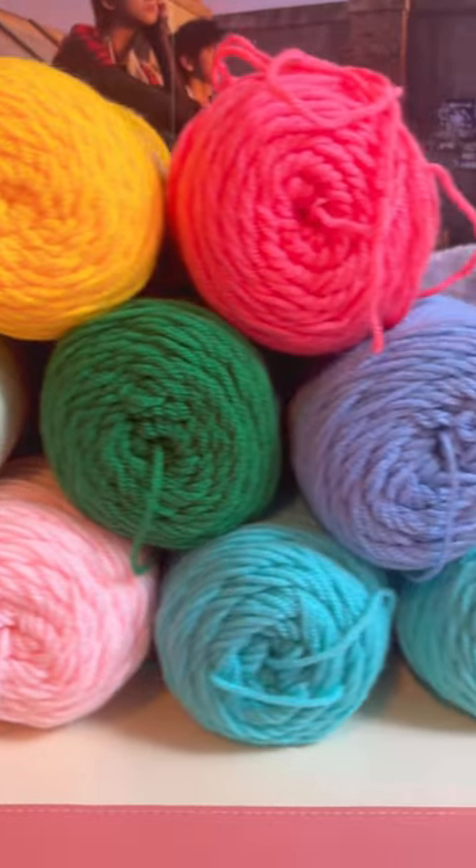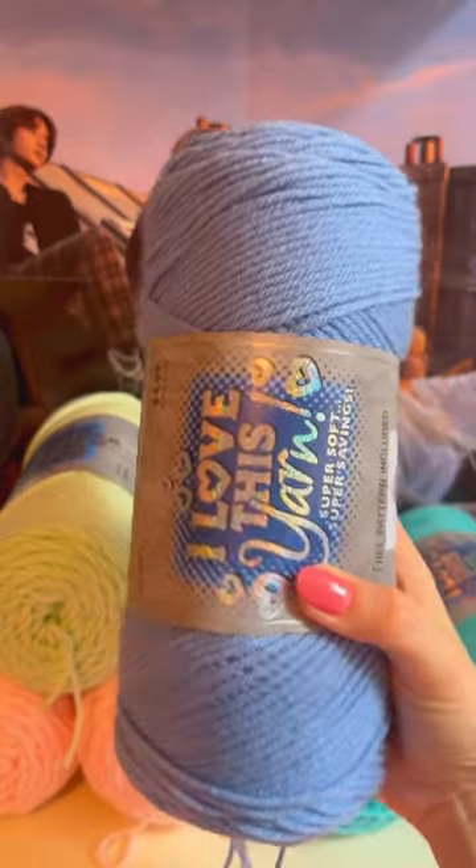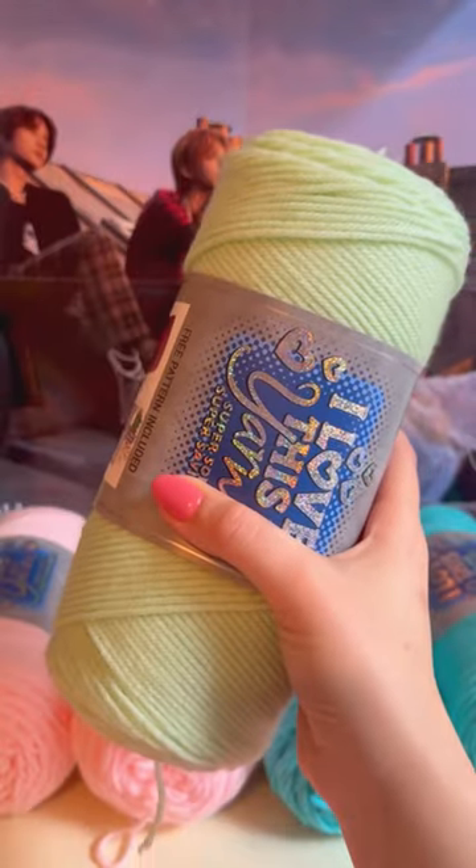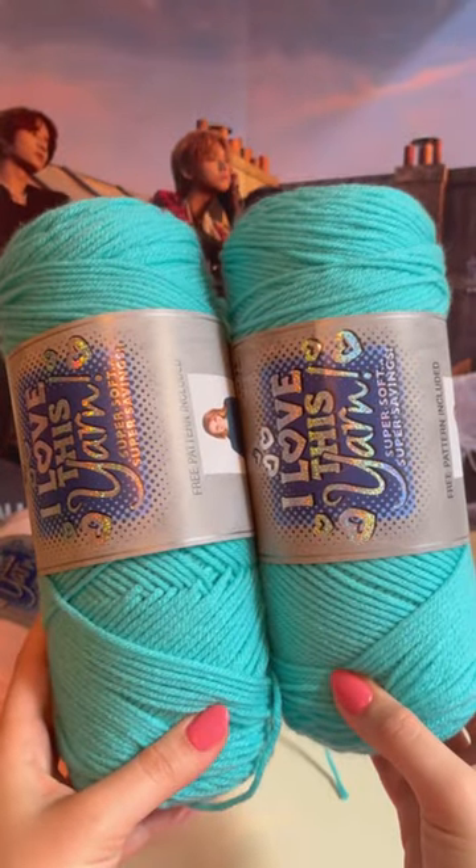Hobby Lobby also has my favorite acrylic yarn — it's I Love This Yarn. I got yellow, tropical pink, medium blue, jelly bean, mint, and I got two in turquoise and two in a soft pink.